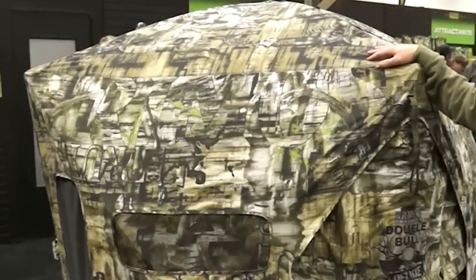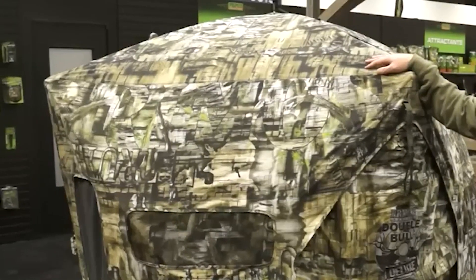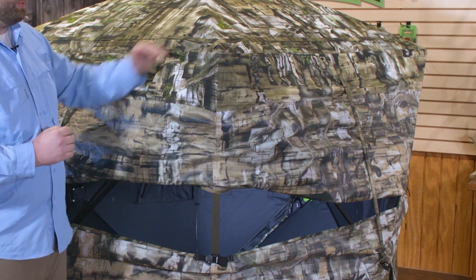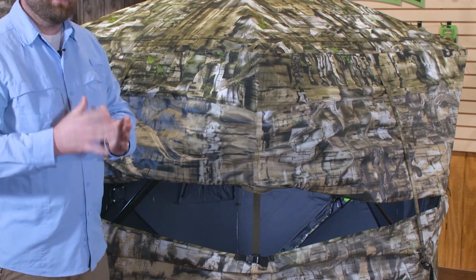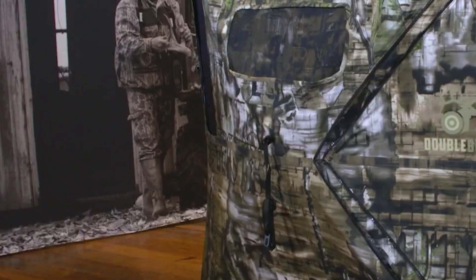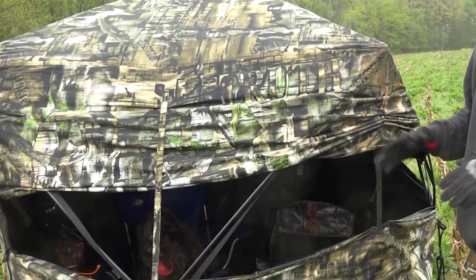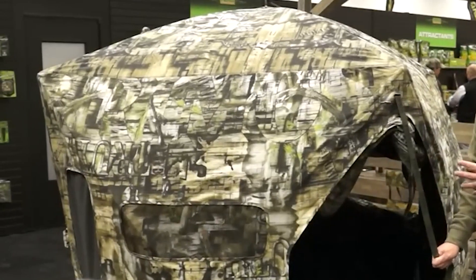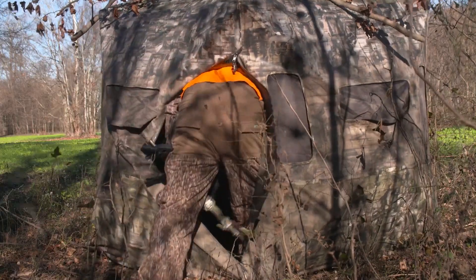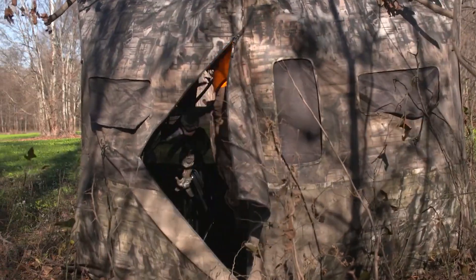The blind features a sun visor designed to provide maximum vision when the sun is low at sunrise or sunset, ensuring optimal visibility without glare. The triangle door, equipped with a zipper and bungee, offers a quieter option for entry and exit — stealth is key when maneuvering in and out of the blind. It includes a 180-degree full front window with silent slide window closures, allowing effortless adjustments while maintaining silence. With a hub-to-hub measurement of 70 inches and a height of 67 inches, the floor space measures 56 by 56 inches, offering sheltered and steady positioning during critical moments.